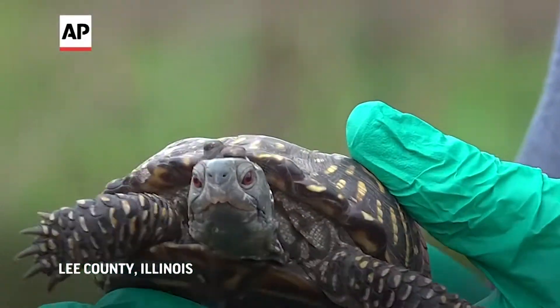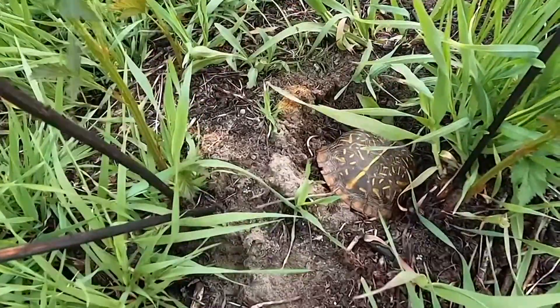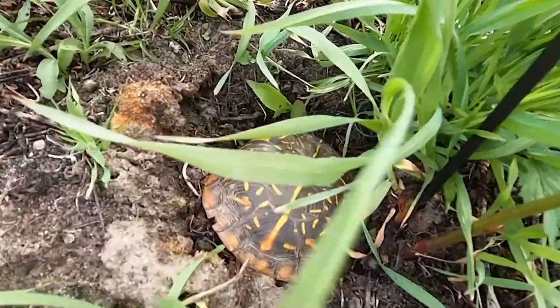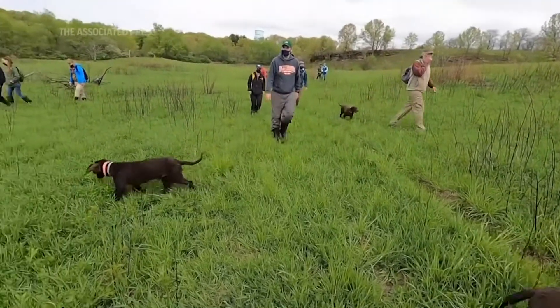Ornate box turtles are sentinels of environmental and ecosystem health. If the health and nutrition of an ornate box turtle is deteriorating, then we know that their nutritional sources, such as the diversity of plants and the prairie plants that are here, is also deteriorating. So it helps conservationists, not just biologists, in order to preserve and improve the environment for all species.